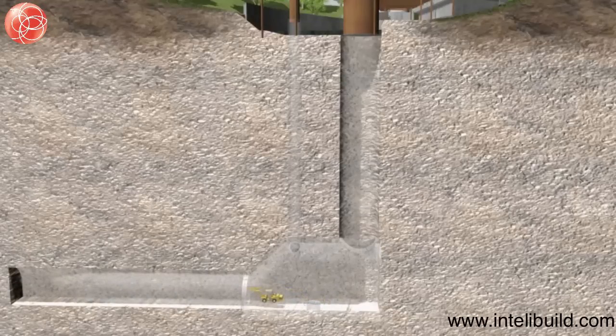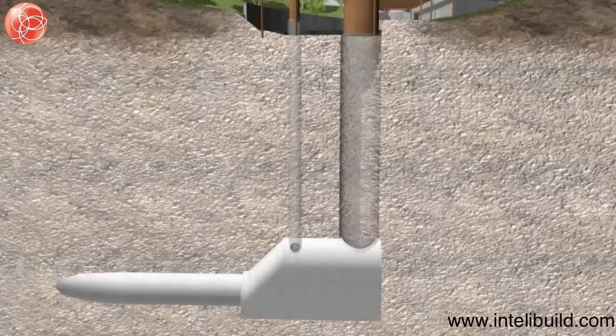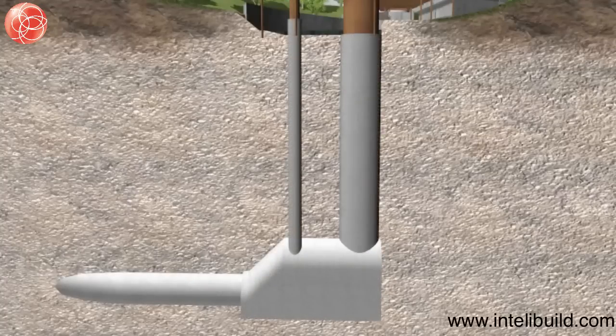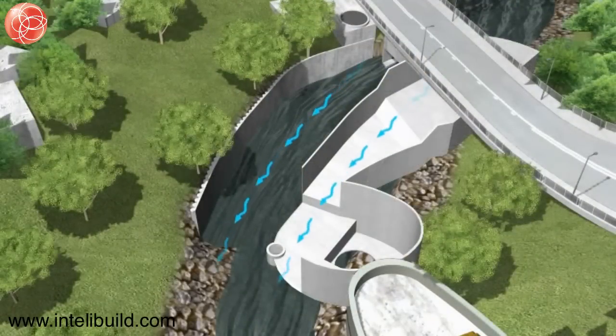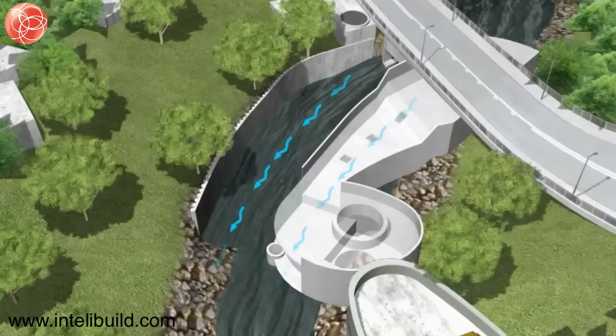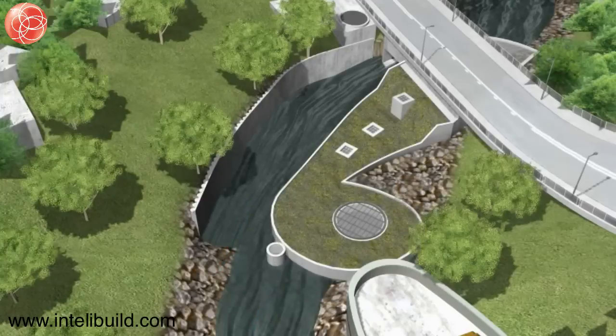The permanent concrete lining of the adit, man access tunnel, man access shaft and drop shaft will start after the completion of the underground excavations. The construction of the intake structure and approach channel requires temporary and partial diversion of the existing stream course. The works will be carried out in stages with the necessary channel flow diversion works in place.